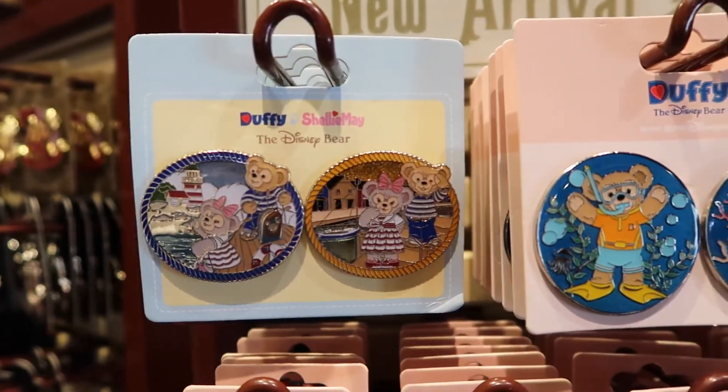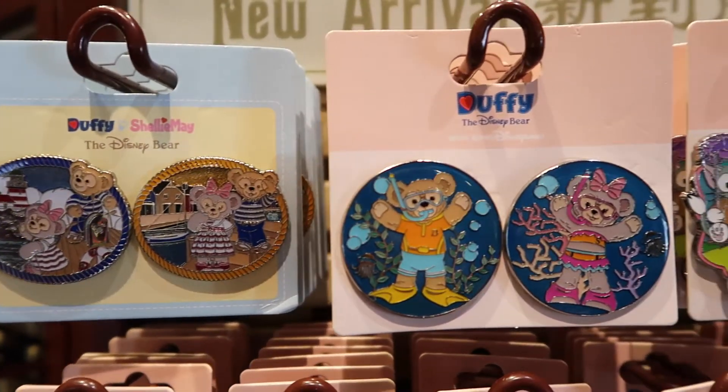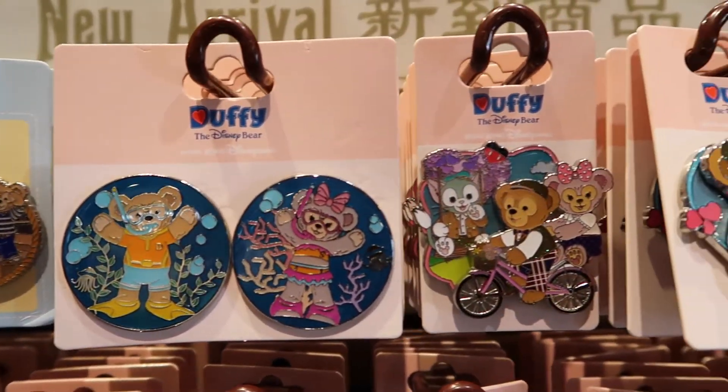Hey fellow explorers, it's Chris from TDR Explorer and today I'm going to show you some of the pins they have here at Hong Kong Disneyland. So let's go check it out. All the pins are priced at 68, 78 or 98 Hong Kong dollars, unless I say otherwise.